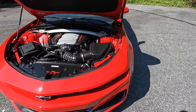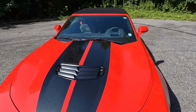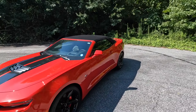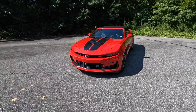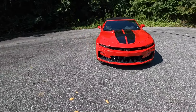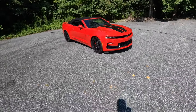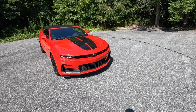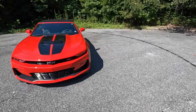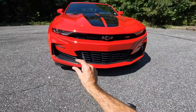For this 2SS, it's powered by the 6.2-liter small block V8, paired to the 10-speed automatic. It pumps out 455 horsepower as well as 455 pound-feet of torque. That power is sent to the rear wheels, propelling this 3,800-pound American muscle car from 0 to 60 in 3.9 seconds with a top speed of 165 miles per hour.